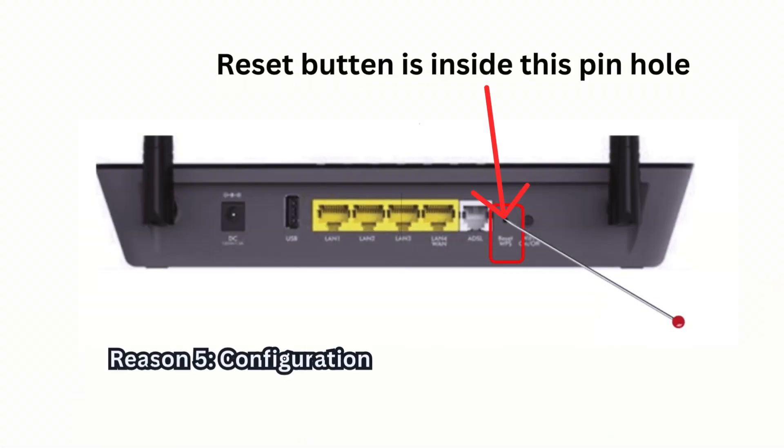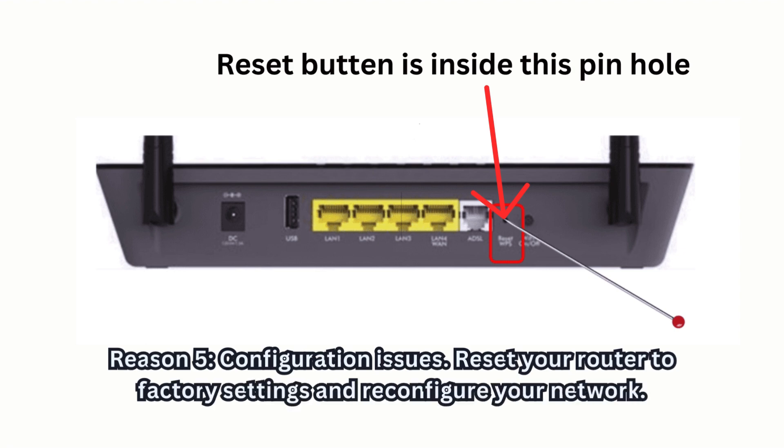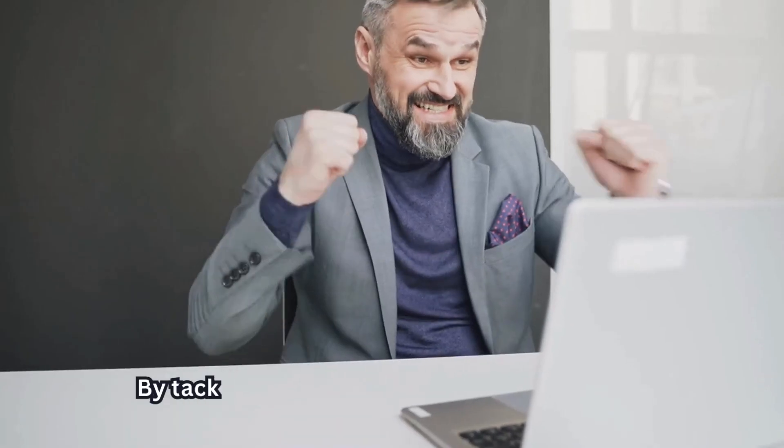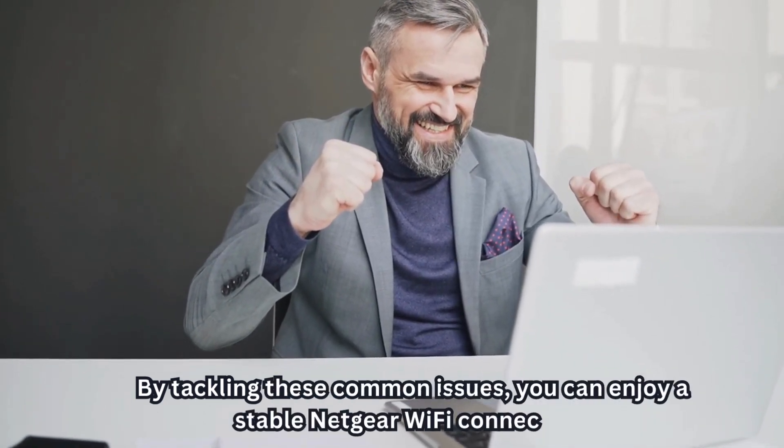Reason five: configuration issues. Reset your router to factory settings and reconfigure your network. By tackling these common issues, you can enjoy a stable Netgear Wi-Fi connection.